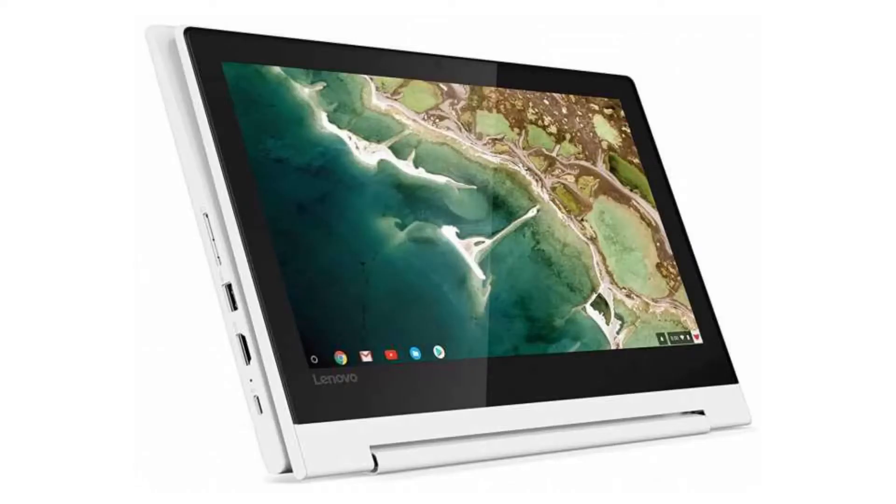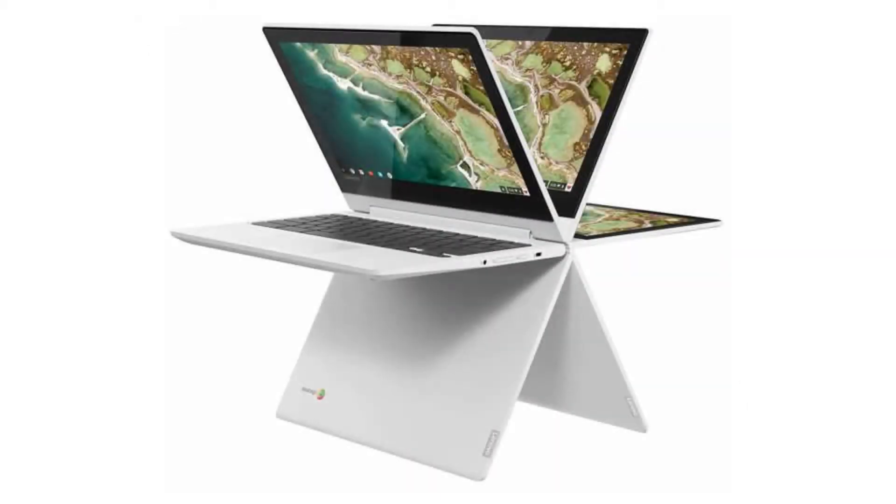Today we are looking at a Lenovo Chromebook C330. It is a two-in-one device — a notebook that can also be converted into a tablet. It is stylish and powerful, a perfect combination for a person on the go.